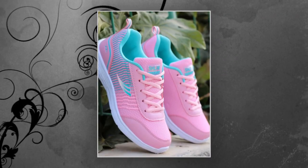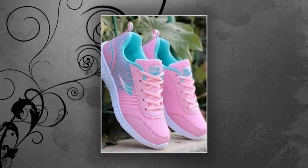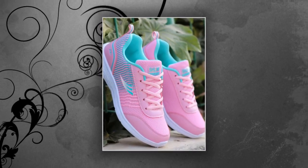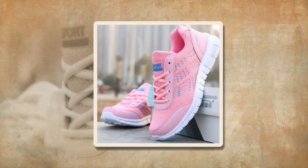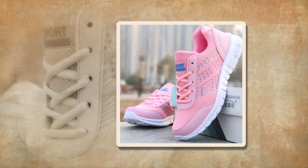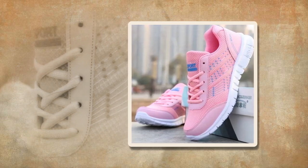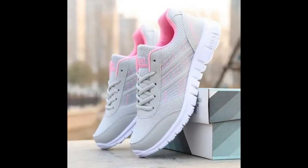Let's talk about performance. These QRLQHY sneakers are incredibly versatile, making them ideal for various occasions. Whether you're heading out for a light run, taking a casual stroll, or even pairing them with your everyday outfits, these shoes fit right in. The vulcanized sole provides excellent traction and durability, ensuring you stay grounded no matter where your day takes you.